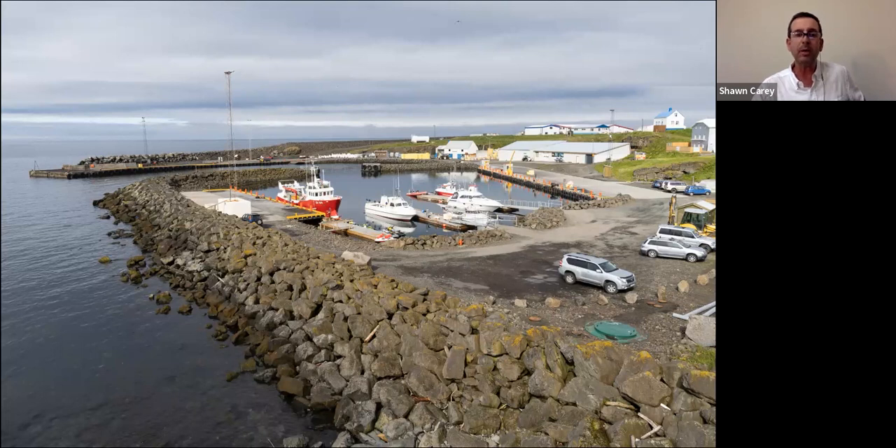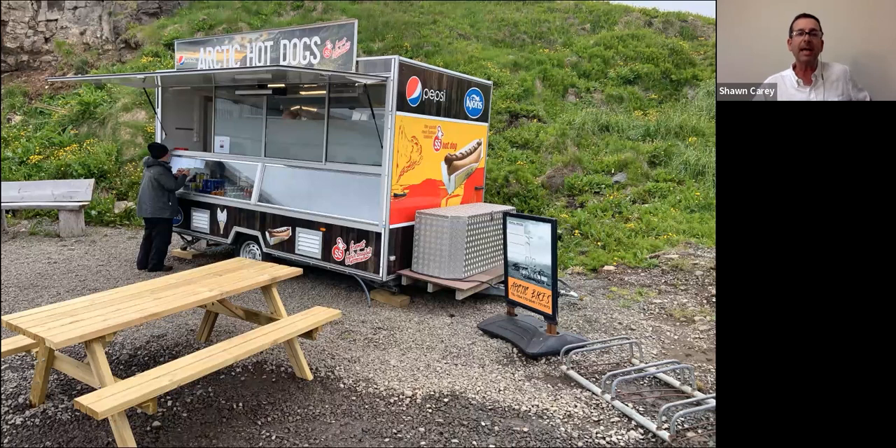There are birds to see in and around the harbor area including fulmars, guillemots, eiders, and arctic terns. Here's the famous hot dog stand — if you haven't had an Icelandic hot dog, it's made with lamb meat and has a different flavor. The cod dogs are a kind of fried fritter with garlic sauce on them — they're excellent. My latest YouTube video features the cod dog.